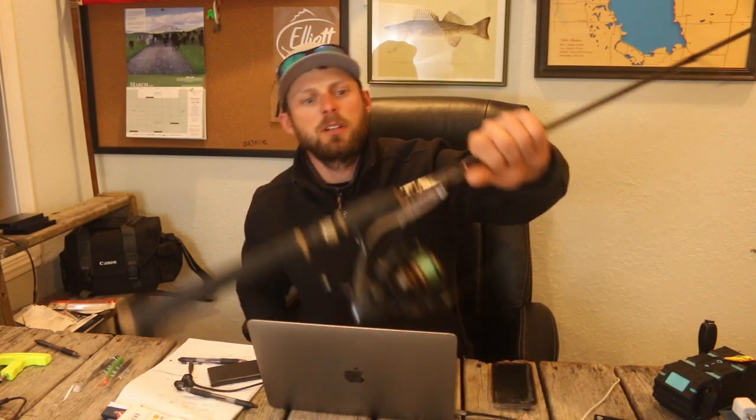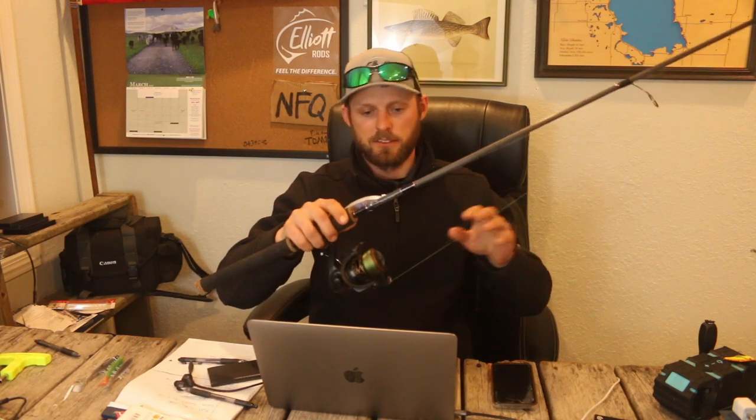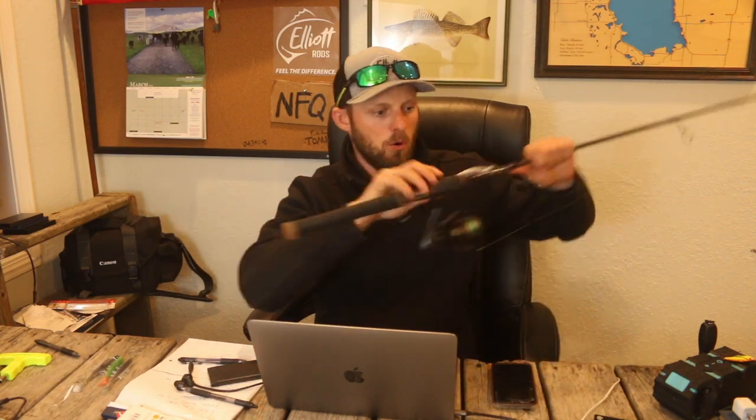For the rod and reel — the same combination I throw almost all my plastics on — it's the 6.9 medium fast Elliot. A phenomenal power fishing all-around rod. If you're gonna get one rod, this is a great one. It handles bigger casting presentations, rip and wraps, heavier blade baits, jigs and plastics. The reel is a Pflueger Fun Carbon X 2000, 10-pound braid with 10 or 12-pound fluorocarbon leader.